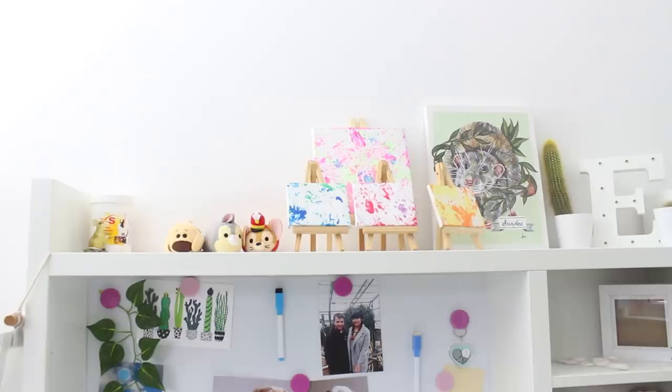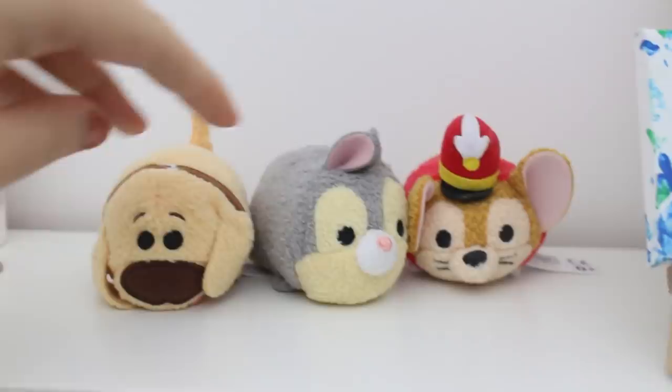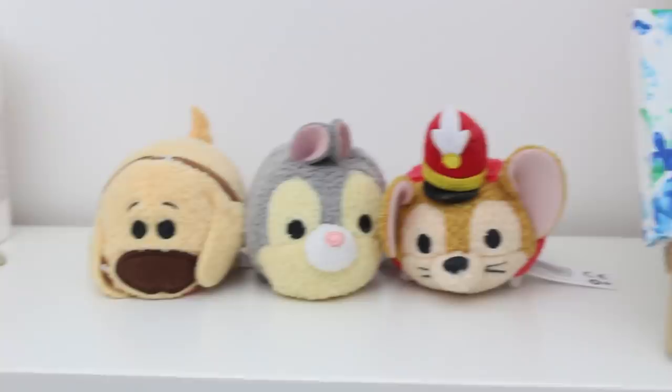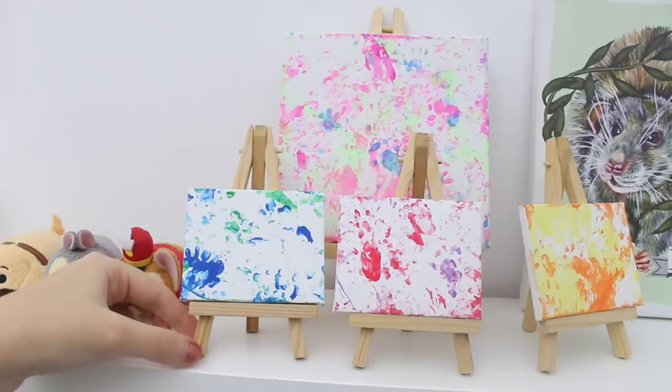So, moving on to the top part of my desk. This just has some random things on it — we've got a little mouse statue, the vitamins and minerals for my rat's water, these lovely Tsum Tsums that one of my subscribers sent me. Abby, thank you again for sending these to me. And then we also have some of the paintings that my rats have made. We've got the big one at the back which all four of them did — Sunday, Moose, Badger, and Sprout all did that painting. And then in front of that we have Sprout's painting, Moose's painting, and also Sunday's painting.